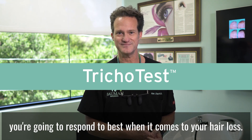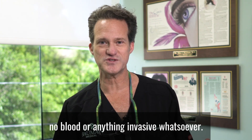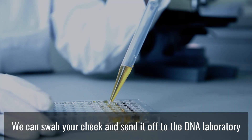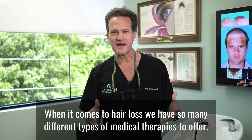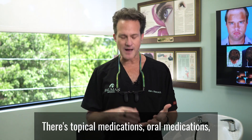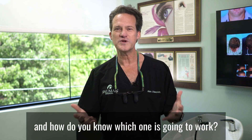In a simple, non-invasive test that requires no blood or anything invasive whatsoever, we can swab your cheek and send it off to the DNA laboratory to find out exactly what kind of hair loss treatments will work for you. When it comes to hair loss, we have so many different types of medical therapies to offer — topical medications, oral medications — and how do you know which one is going to work?